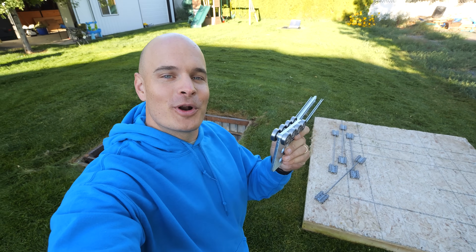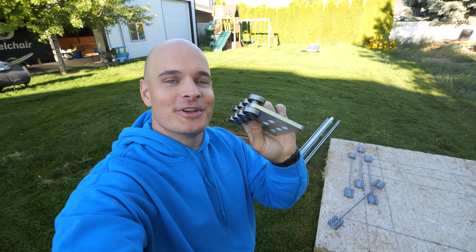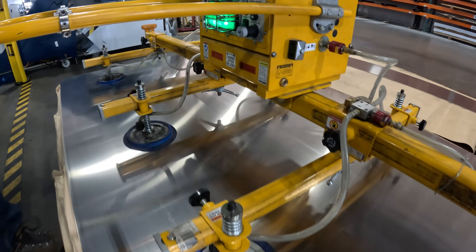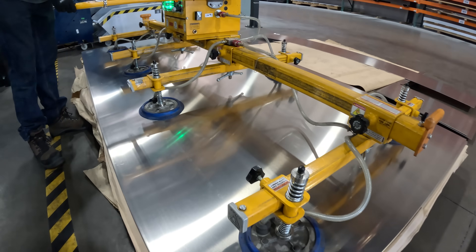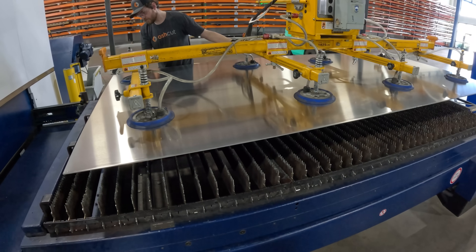We've got some Unistrut from the hardware store, some Unistrut rollers capable of holding 2,000 pounds, and of course lasers. One of the coolest parts of this backyard bunker build is that the whole thing is just a really big, really complex DIY project.